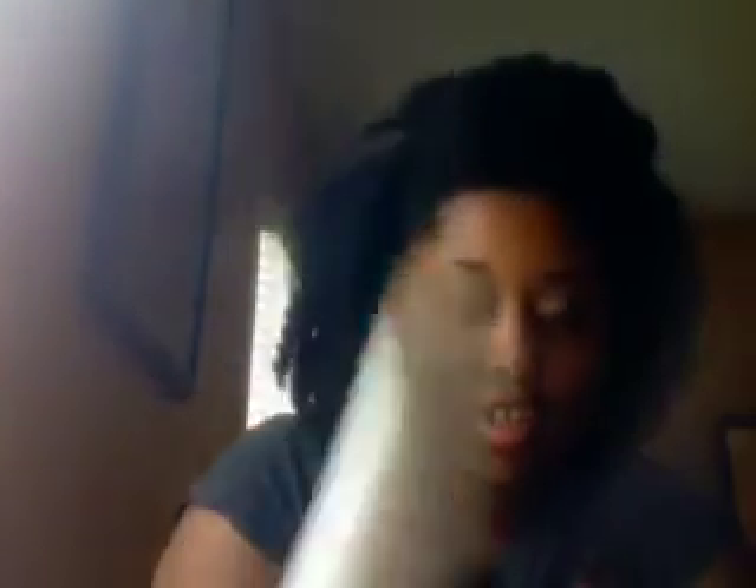Our skin is our largest organ, and whatever we put on our skin goes straight into our bloodstream. So I was very excited to find out about this company. Let me know if y'all have any questions. Once again, I have the Hydrating Cleanser, the Refining Gel Cleanser, the Aloe and Shea Moisturizer, and the Lip Goo Lip Gloss. Let me know if y'all are gonna join me, and I will see y'all in the next video update.